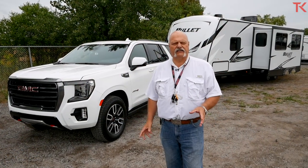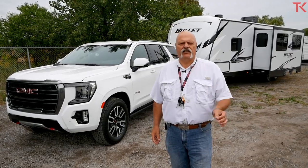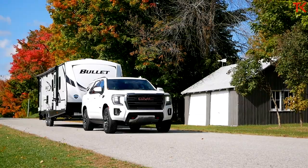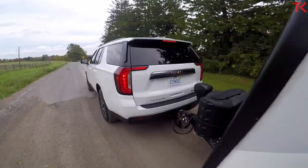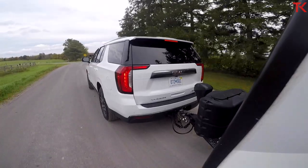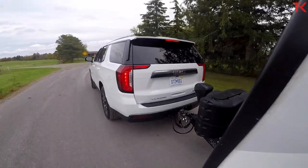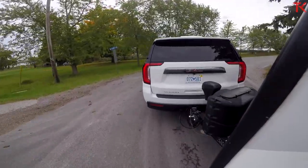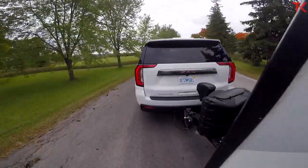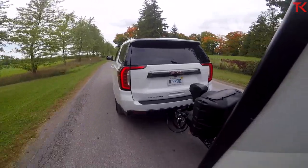Towing our travel trailer today is the 2021 GMC Yukon. This is now the fifth generation of this SUV. Powered by the 5.3 liter V8 engine and a 10-speed transmission, this truck will tow up to about 8,000 pounds, so our 6,500 pound travel trailer really shouldn't be much of a test at all.